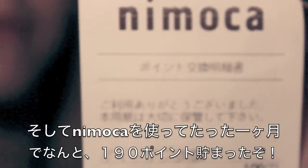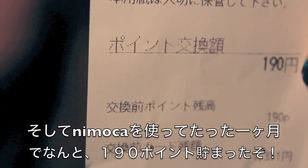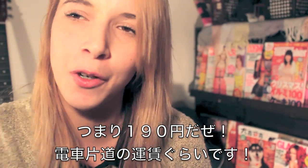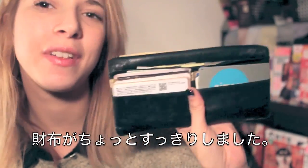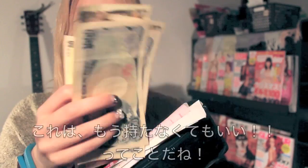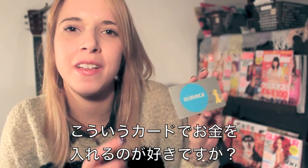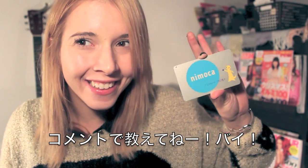After using my Nimoka card for only a month, I managed to save up 190 points, which turned into 190 yen — which is almost enough for me to take the train back home. It definitely helps keep things a little more organized. Guess I won't be needing these anymore. What is your preferred method of payment in your country? Do you prefer cash or do you prefer to keep things on cards? Let me know in the comments. See you later! Bye!